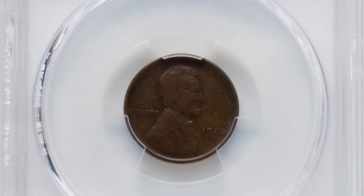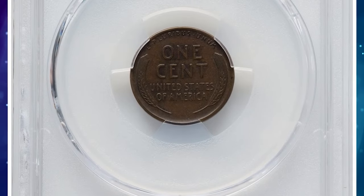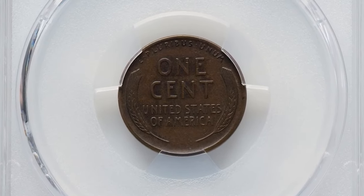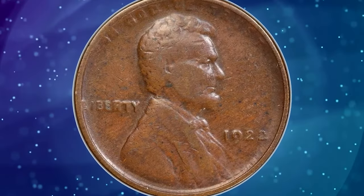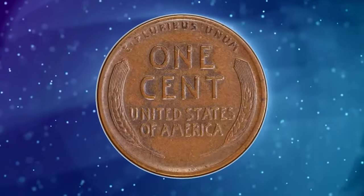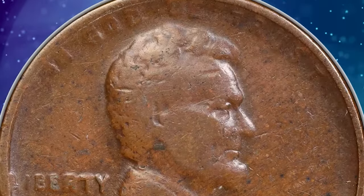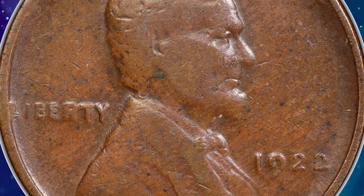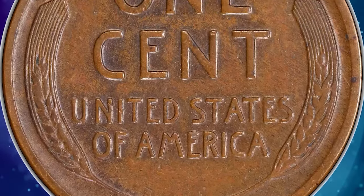1922 No-D Lincoln cent with strong reverse, graded as VF-35 by PCGS — VF standing for Very Fine according to the coin grading scale. No cents were struck at the Philadelphia Mint dated 1922, the only such omission of the small cent denomination. Cents were coined in Denver that year. Collectors were thus mystified when occasional cents were encountered in commerce bearing the 1922 date but without a letter D below the date.